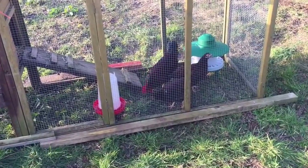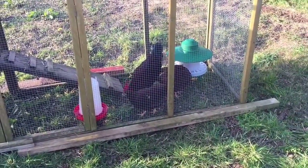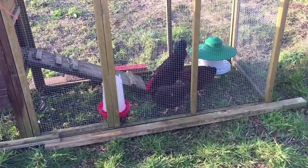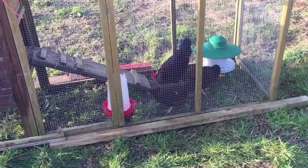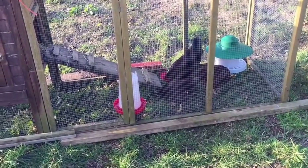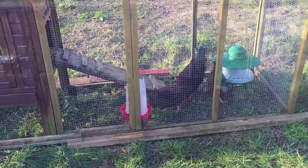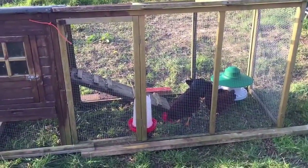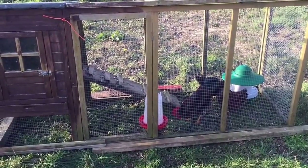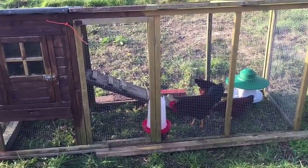Good afternoon, it's the 13th of March, and here are my new Rhode Island Red chickens. I've had them for about a couple of weeks now, and for one reason and another they've been in the garage because the weather's been crap.